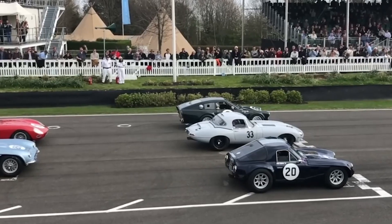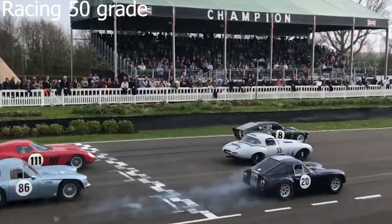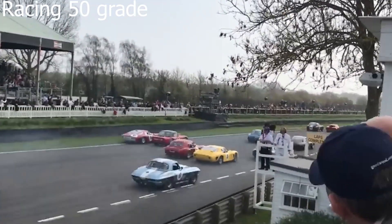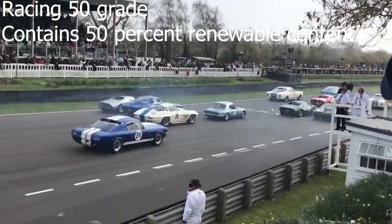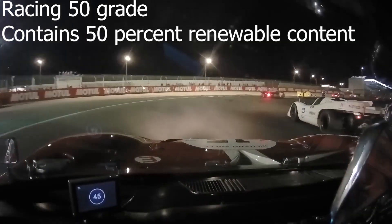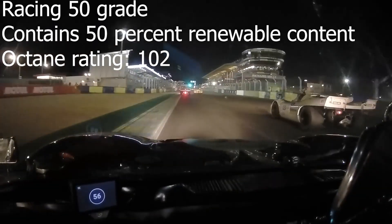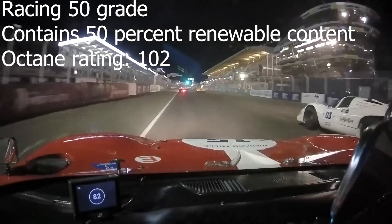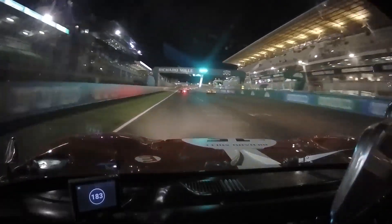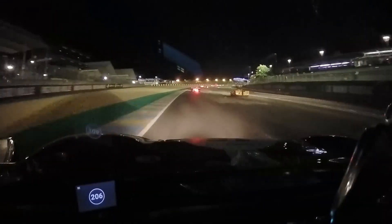For enthusiasts seeking maximum power and optimum performance, the Racing 50 grade is designed specifically for high-performance race-spec engines. It contains 50% renewable content, reducing emissions by 50%, and delivers a 102 octane rating — equivalent to 98 in the US. This grade showcases the versatility and potential of biofuels in meeting the demands of high-performance vehicles, including those used in motorsports.